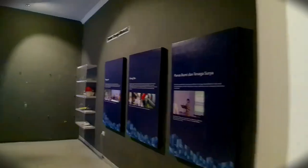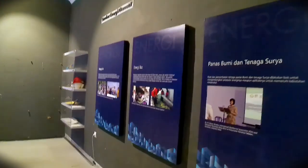Sekarang namanya diabadikan sebagai nama Rumah Sakit Umum Pusat Provinsi Yogyakarta. Tadi kita sudah melihat satu ruangan yang menunjukkan sejarah awal berdirinya UGM. Selanjutnya kita menuju ruangan lainnya yang sepertinya banyak koleksi yang bisa kita lihat.